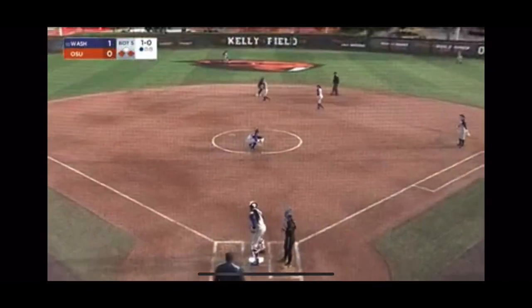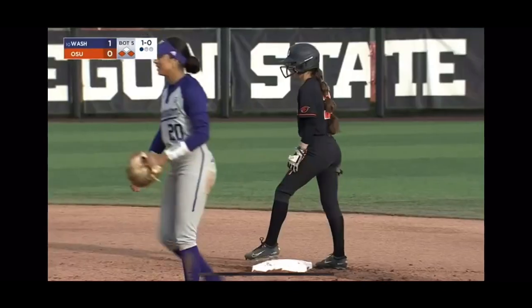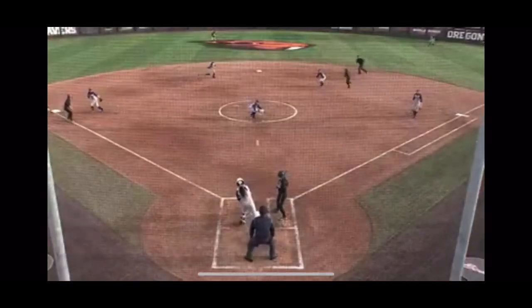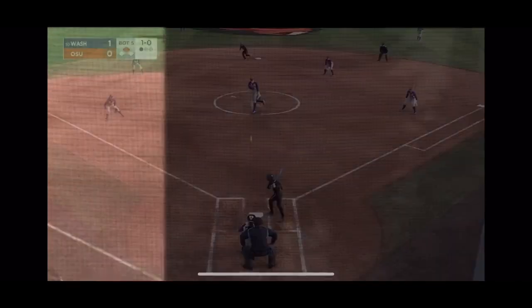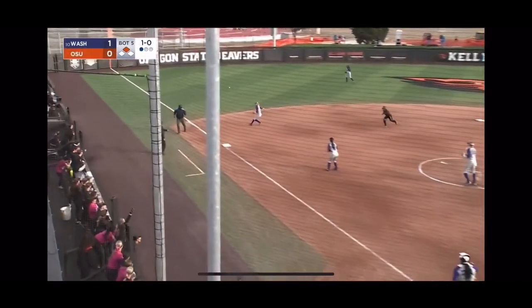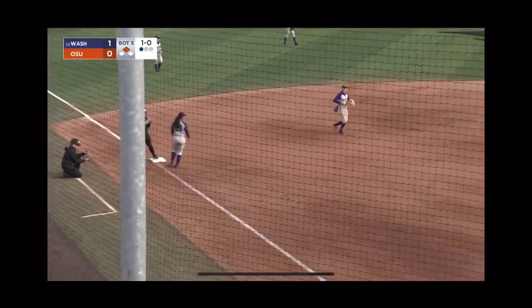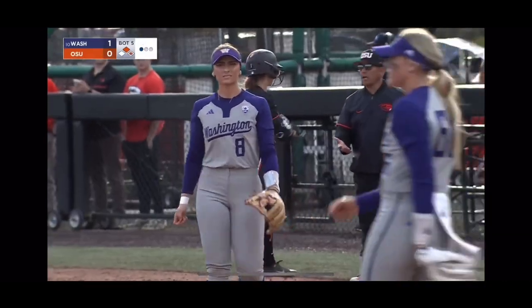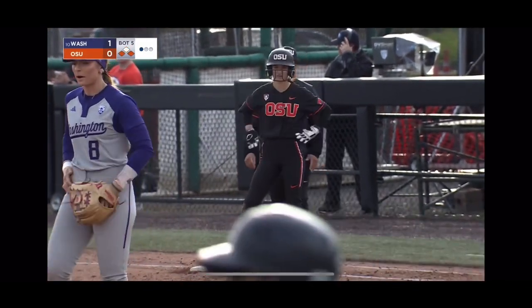There goes the runner from first — Mendoza. The throw down, cut off by Holtdorf. Mendoza slides in safe. That is a stolen base for Aaron Mendoza, and a good jump from first base. It's her second. Mendoza lines it — left field base hit. Aaron Mendoza is two for two, and the Beavers have runners on the corners with the top of the lineup coming up.